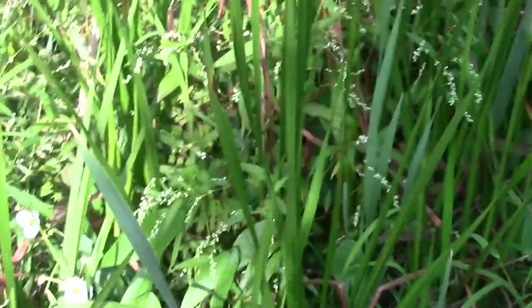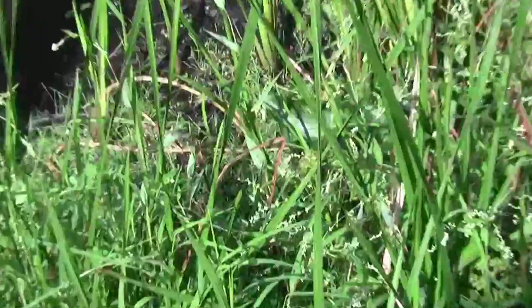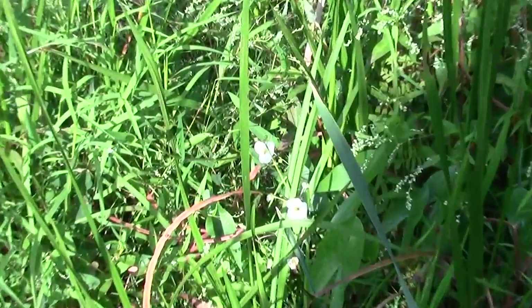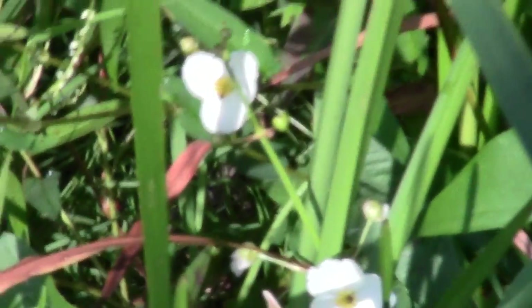This is what one looks like, folks. Some kind of white flower thing down there that's pretty appealing to bees. It's quite popular with the hymenoptera family.